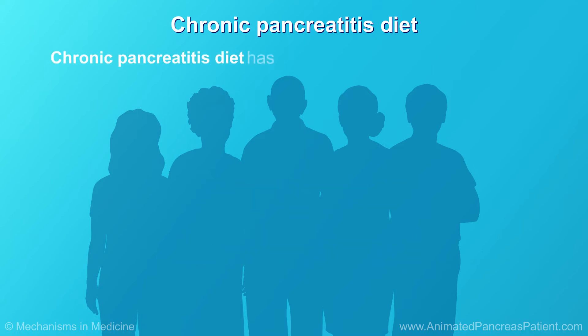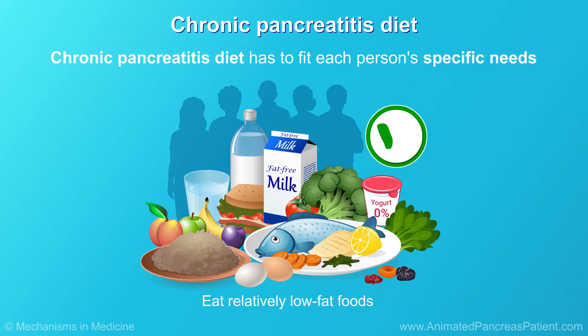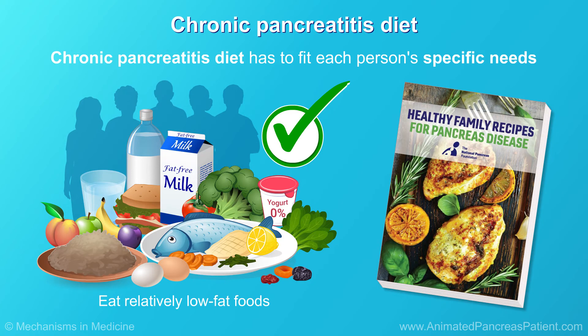Since everyone is different, a chronic pancreatitis diet has to fit each person's specific needs. There are some general rules for everyone with pain and the condition, such as eating relatively low-fat foods. Patients without pain and chronic pancreatitis may have a more liberal diet. If you're not sure about cooking meals for a chronic pancreatitis diet, the National Pancreas Foundation's Cookbook can help you find tasty recipes within your new restrictions.